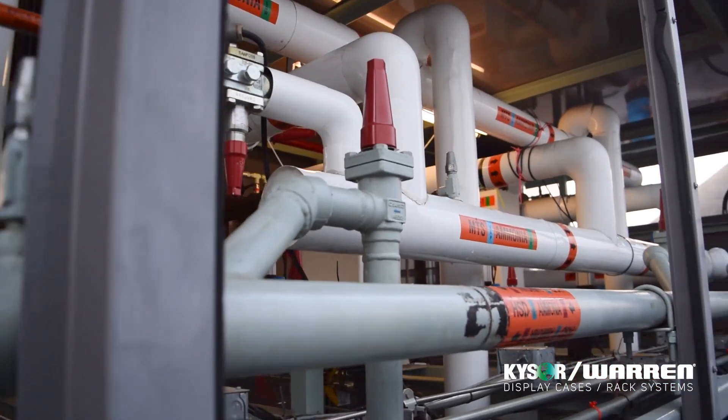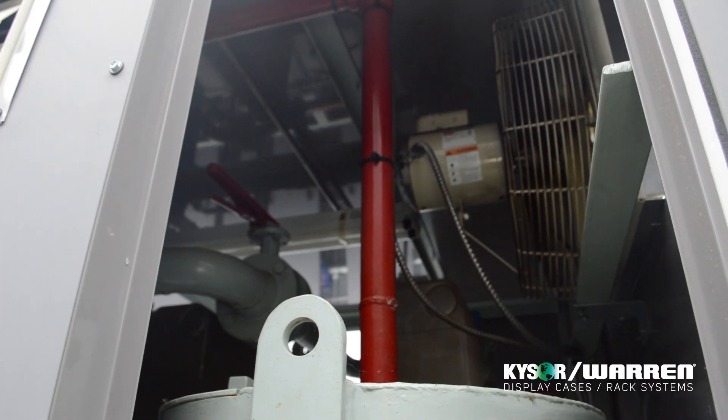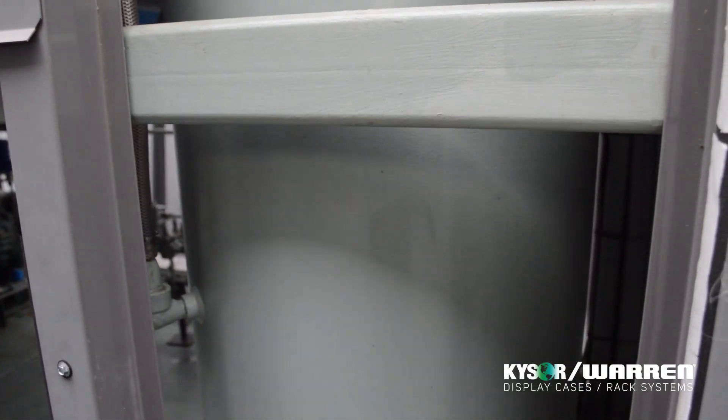All the relief valves in this system are also connected to the top of an ammonia diffusion tank filled with water, so in case of ammonia discharge through a relief valve, the ammonia is dissolved in water and not released into the atmosphere.